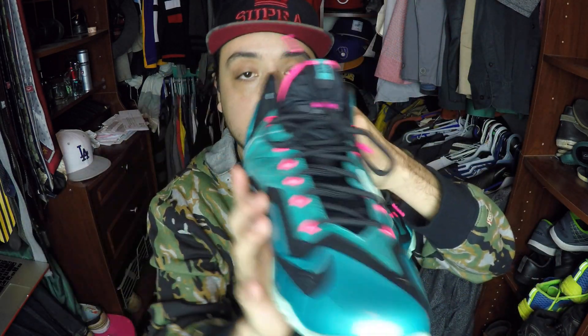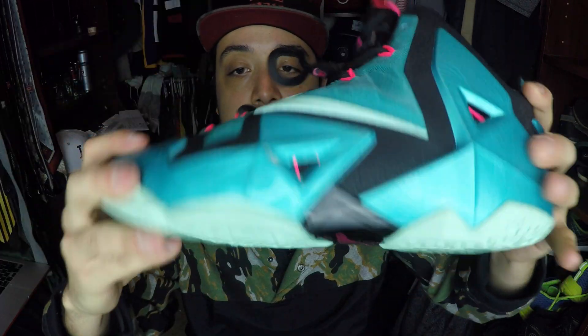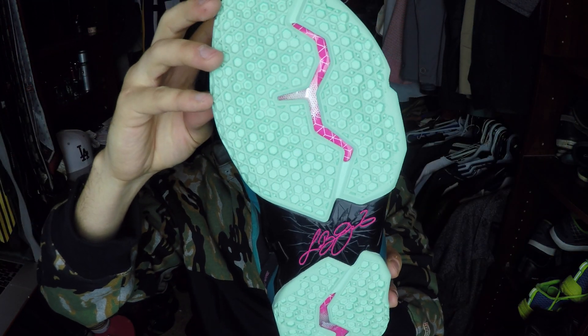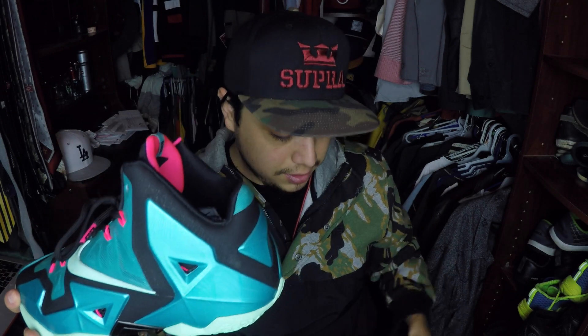I actually ended up taking off the shoe lock on this one — I wanted to see what it looked like and I think it looks better without it, so I might take it off on the other one too. The shoe was inspired by the 80s hit show Miami Vice, that's why it has all the pinkish colors. I really like this shoe — you can see all the Flywire through the cracks right here, and it's really really comfortable too.